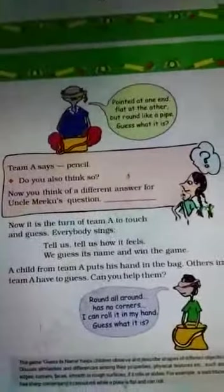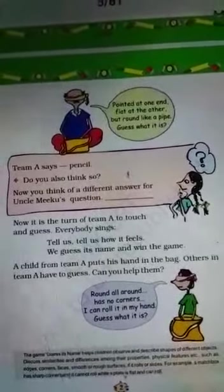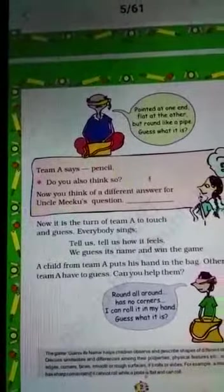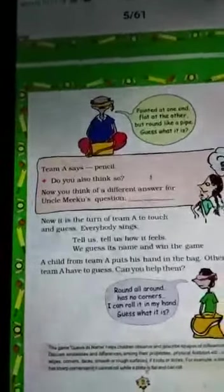Uncle's clue is: 'Pointed at one end, flatter at the other, but round like a pipe — guess what it is!' Team A answers: 'Pencil!' Now we check — is a pencil pointed at one end? Let's look at the pencil.